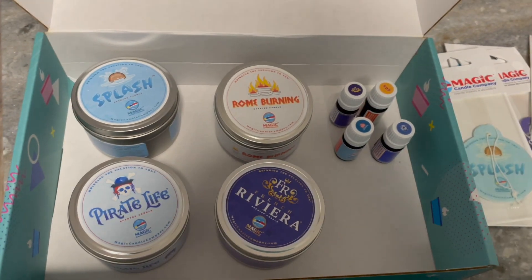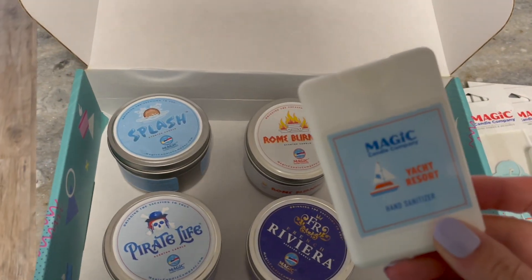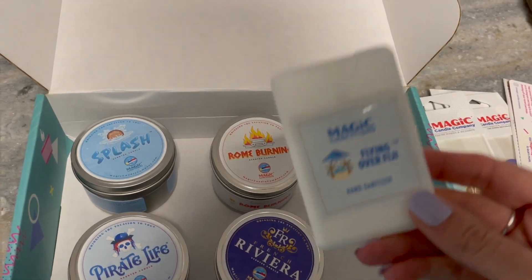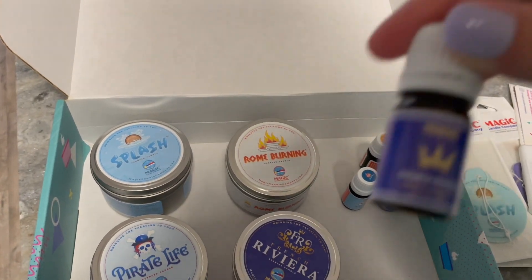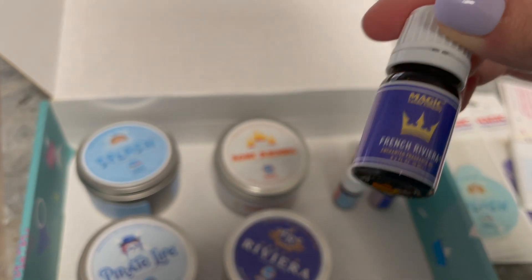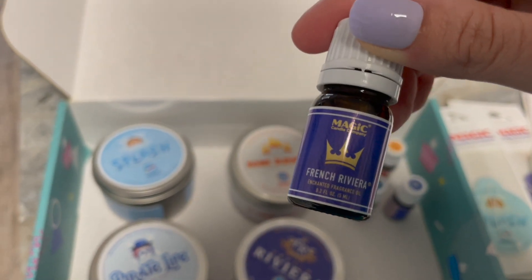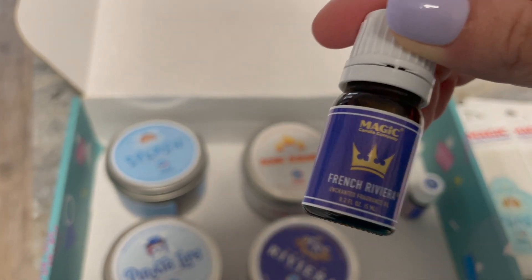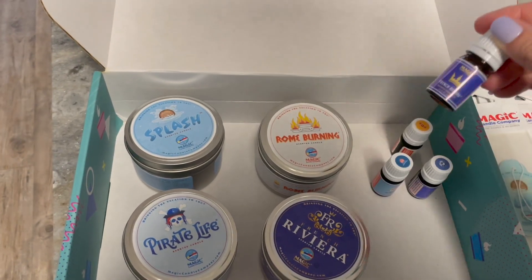I just opened up all the packaging. Flying over Fiji — incredible. Yacht Resort smells a little bit like rubbing alcohol, so I'm definitely not as much of a fan, but it does smell like the ride and we rode this yesterday. I got the French Riviera because that is my favorite scent from the Magic Candle Company. I bought it as a car freshener and as a candle — I just love it, it is my absolute favorite.